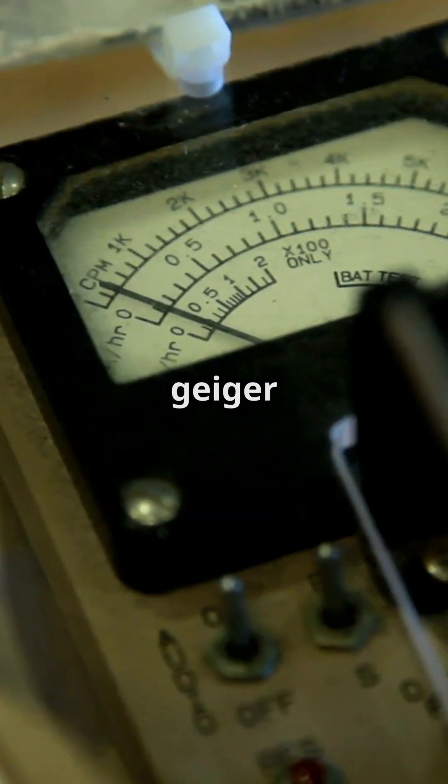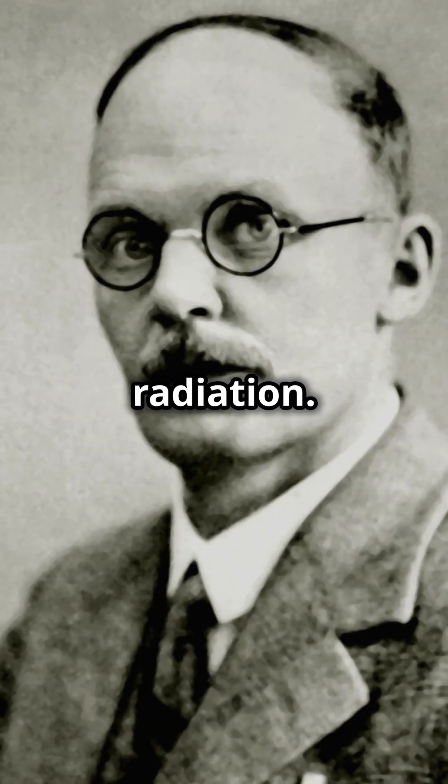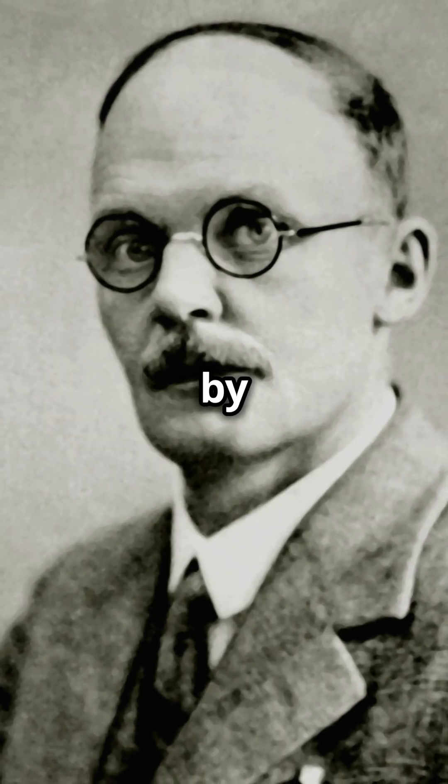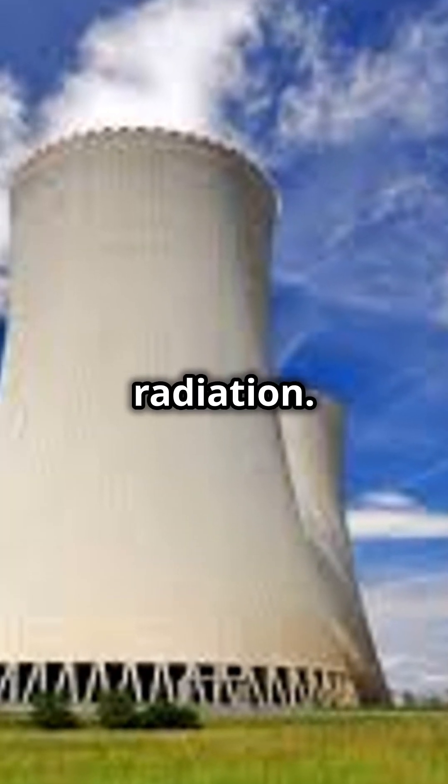But do you know that there is a real Geiger counter? A real Geiger counter is a cool device that detects radiation. It was invented by Hans Geiger in 1908 and it's used to measure ionizing radiation.